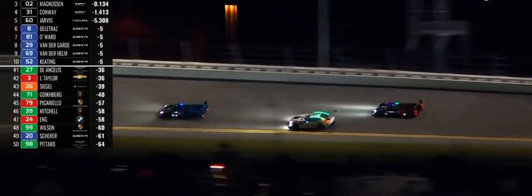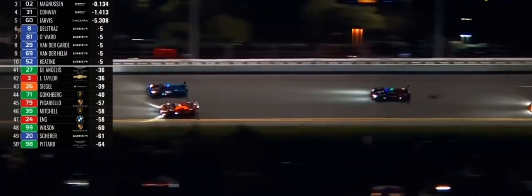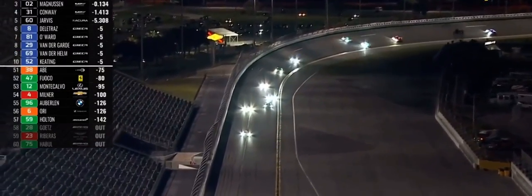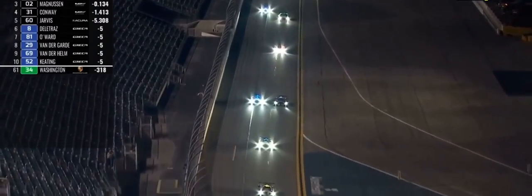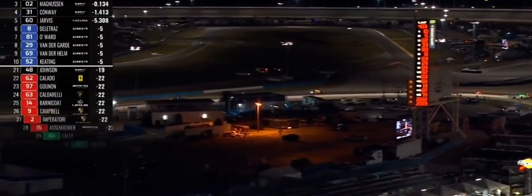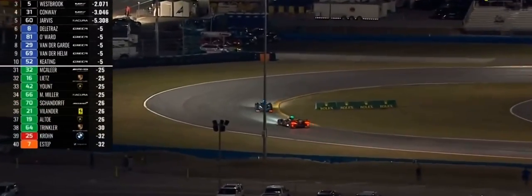Magnussen swept by on the outside line as well. Right now it's Albuquerque going away with Magnussen right on his tail. Richard Westbrook has dropped back — probably about a second in arrears. The pace at the moment of Albuquerque and Westbrook is mighty. Albuquerque, the Portuguese ace, spent lap after lap trying to find a way past Westbrook, and when the lead advantage broke it went very quickly. It wasn't Westbrook's fault at all — he guessed one side and it didn't work his way.